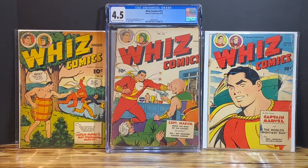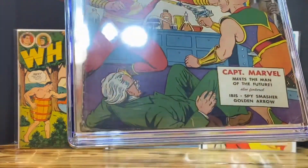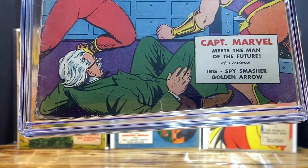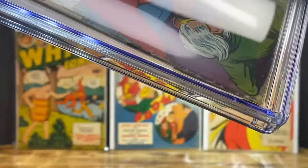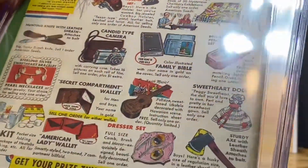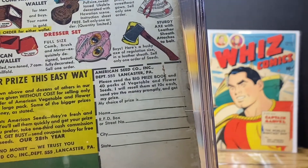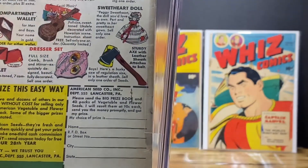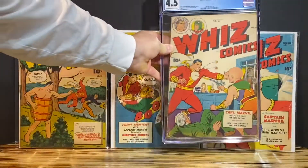I do have a bone to pick, because this book was given a 4.5 by CGC. It has multiple rips on the bottom, the spine is in pretty bad shape, the cover has some staining, there's a rust stain on the back that I couldn't get out, there's browning on the bottom, and it is miscut by the factory. So it's a 4.5.